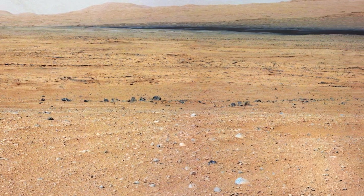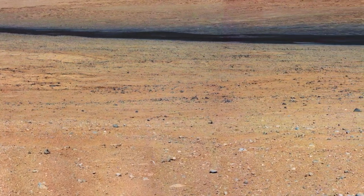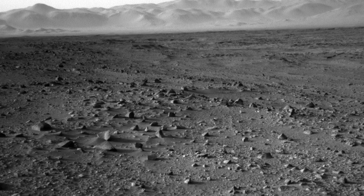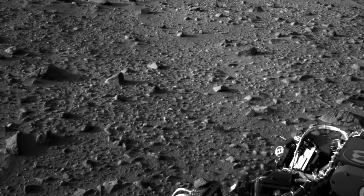We've now been on Mars for almost two months and we've been witnessing the amazing new vistas of the never-before-seen Gale landscape taken with our wonderful cameras. However, much of the science team have had their eyes and the rover's eyes firmly focused on the ground.